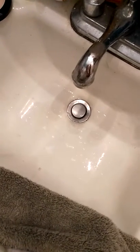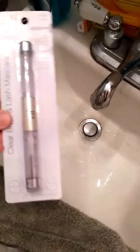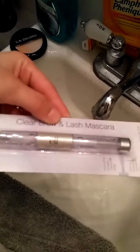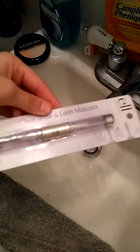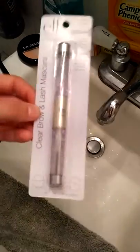Here is a quick video of a few items I got at Walmart last night for makeup. I got this — it's something new I've never seen before. It's by a brand called ELF: Clear Brow and Lash Mascara. It's different, and I'm going to see how it works.